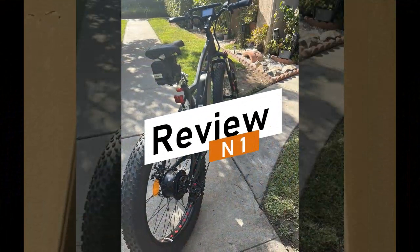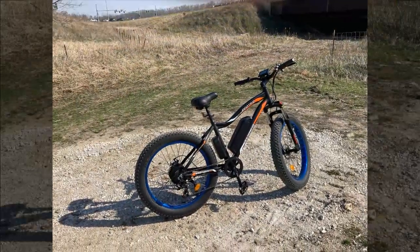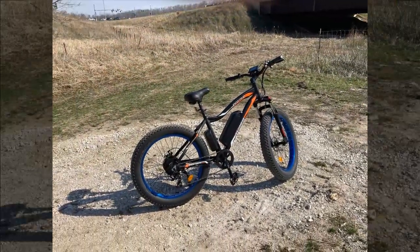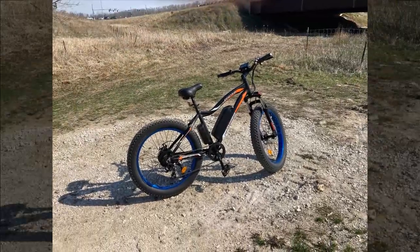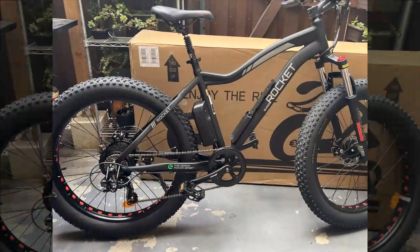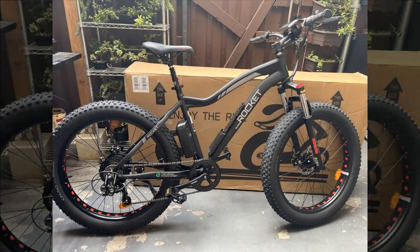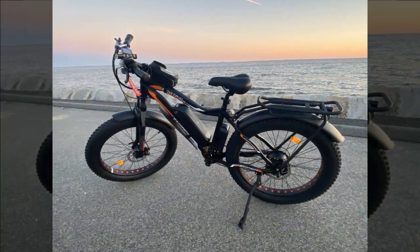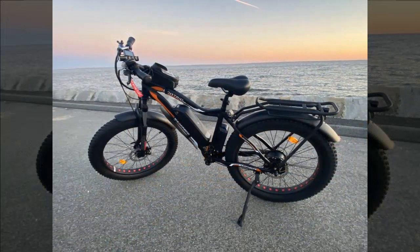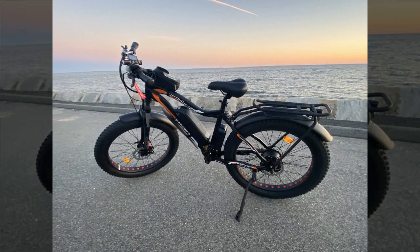Our first reviewer enthusiastically praises the bike, noting its role in providing transportation after a temporary loss of their driver's license. They highlight the ease of assembly, emphasizing that it's nearly ready to ride upon delivery. The bike's speed, comfort, and ability to handle various terrains impress them, though they've mainly ridden it at the preset 20 miles per hour limit.